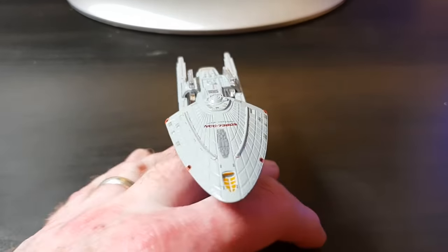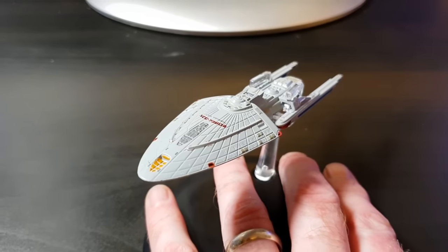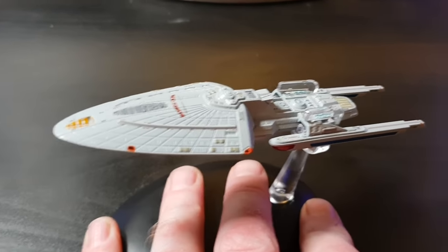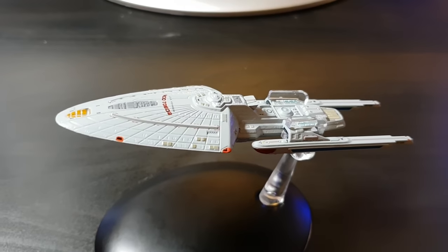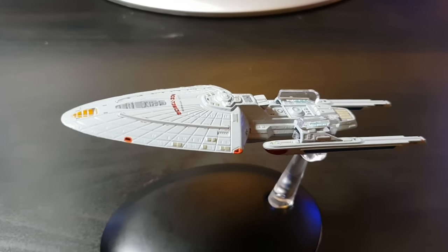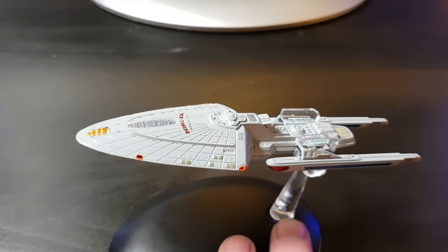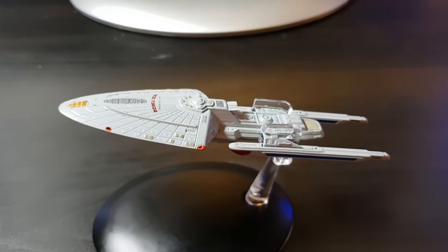Anyway guys, that has been my review of the USS Voyager Sternback concept special edition issue. Thanks very much for watching — if you haven't already, please subscribe to the channel, hit the bell icon for alerts, and give us the thumbs up. From me: take care, sláinte, and live long and prosper.